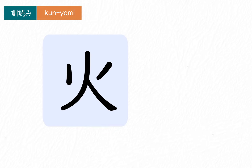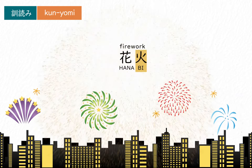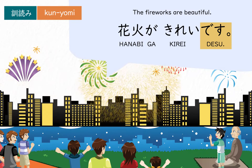The kunyomi reading for this kanji is 火. Let's see some kunyomi examples. 火を消します。花火。花火がきれいです。